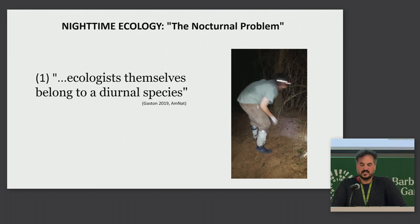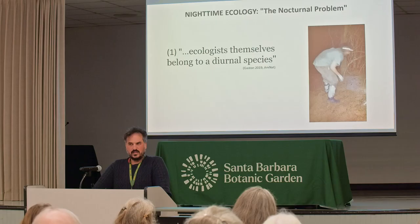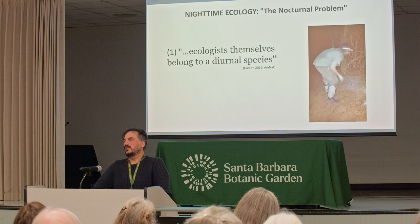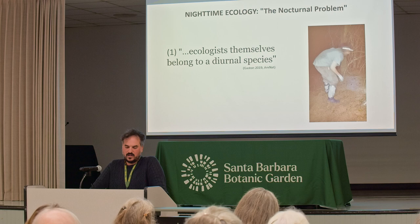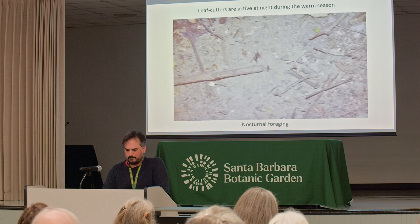This gave me an opportunity to see a type of ecology I don't usually see and most ecologists don't usually see. Ecology has a nighttime problem, or a nocturnal problem, where nighttime processes and activities are ignored compared to their daytime counterparts. One of the main reasons is that ecologists themselves belong to a diurnal species, so we like to get a good night of rest.